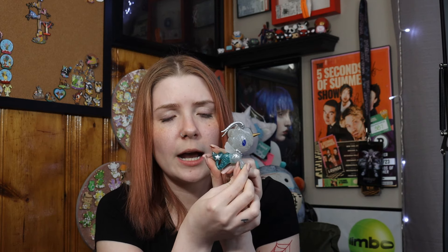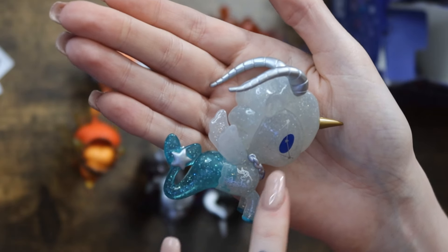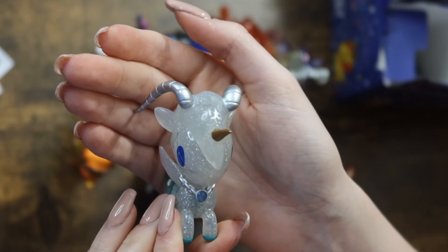We are only missing Capricorn and Aquarius, which I have opened in other videos. Here is the Capricorn one. I do like the horns on this one and it's supposed to be like a little goat. I almost wish they weren't unicornos and were actually the zodiac little doodles they have on the packaging, because I think those would look so cool. It is white going into a blue with a little tail, really really cute — and there's the necklace.